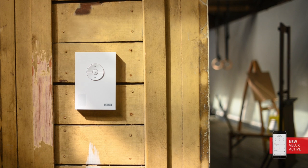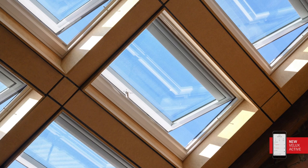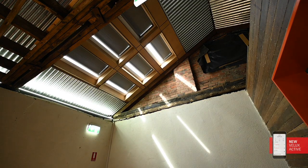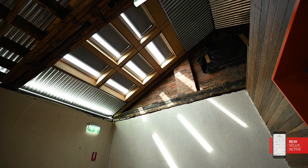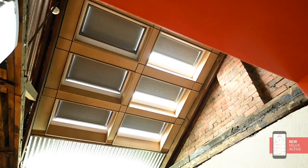This little sensor — we've got three of these distributed around the building — senses the air temperature in the building, but it also senses the humidity and monitors CO2 concentration. The Active system takes the data from inside the building, matches it to the data about the weather outside, and adjusts the skylights.